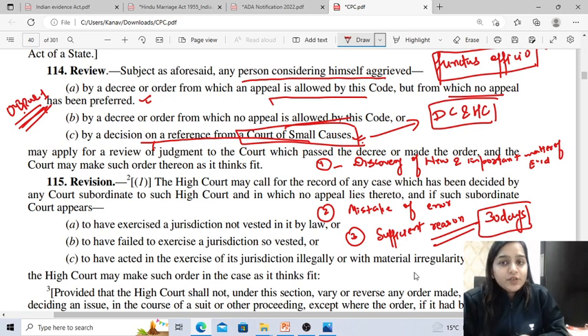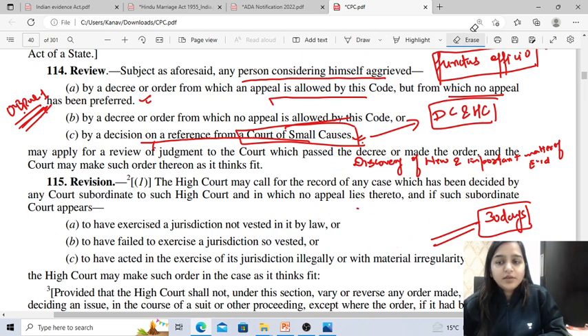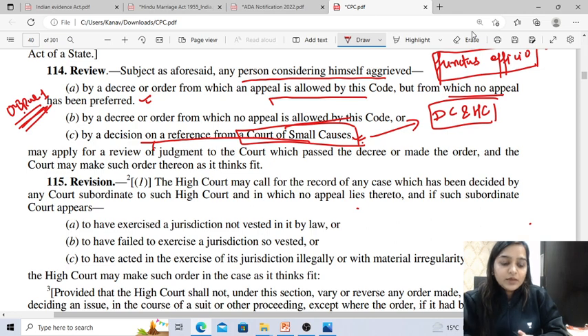Section 115 of CPC deals with revision. What is revision? This empowers the High Court to interfere in revision in any case decided by any subordinate court in certain circumstances. A revision can be filed as given under Section 115.